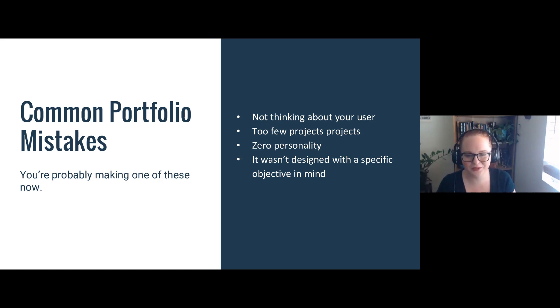The last mistake is that your portfolio wasn't designed with a specific objective in mind. If you don't think about what you want your website to achieve, how will you know if you've achieved it? Before you sit down and start, have a good long think about what your main goals are. If you don't have that concrete goal, you're not going to create a project that really sticks the landing for you.